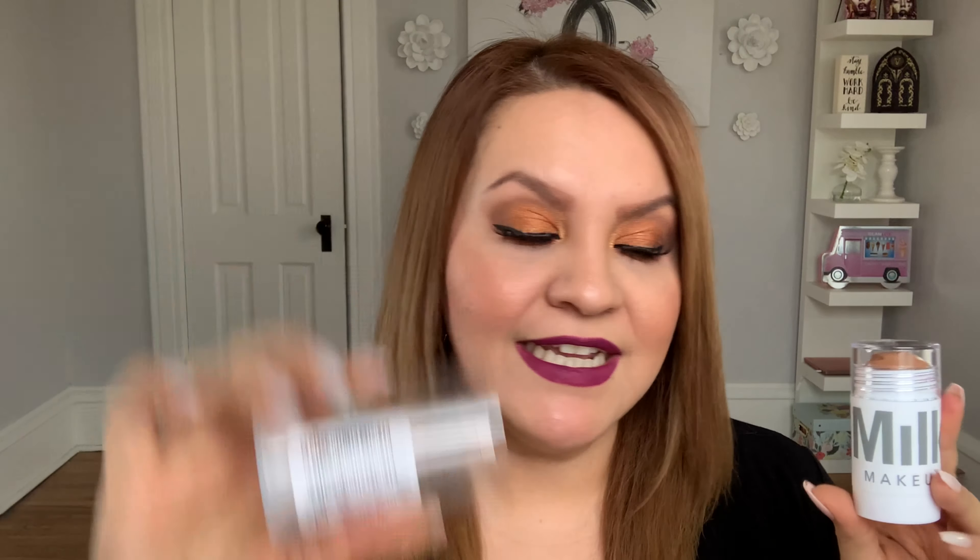Let's start with my TJ Maxx finds. The first thing I found that I was super excited about is the famous Milk bronzer in the stick — I got mine in the shade Baked and paid $9.99. It's such a beautiful shade. I actually just opened this matte stick bronzer for the first time today to swatch it, and it kind of fell apart — so sad, because it was so nice and smooth.